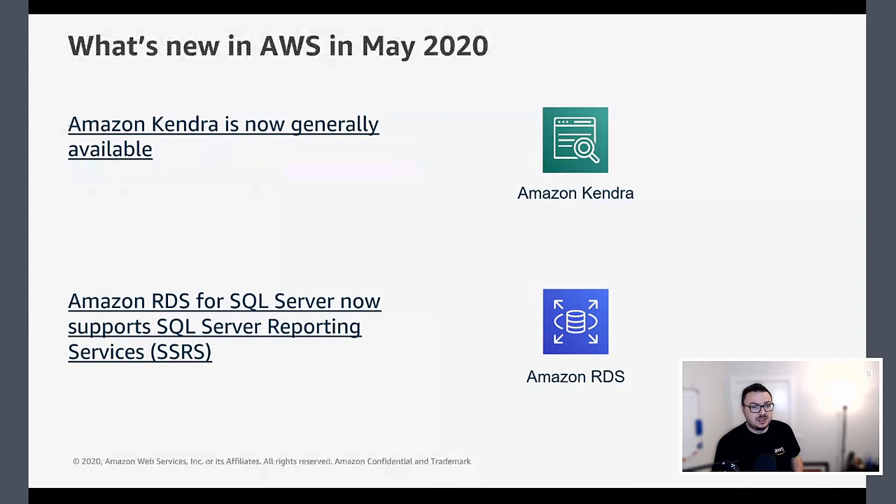Amazon Kendra is generally available. Kendra was announced at re:Invent last year as AWS's take on reinventing enterprise search. It has the ability to index content from your intranets and corporate document sources and provide a natural language search ability over them, so you can ask intelligent questions like 'how do I reset my network password?' and Kendra finds the appropriate content and presents the answer — rather than just pointing to a page or document.